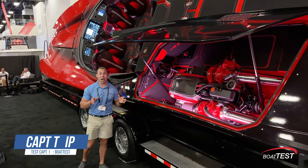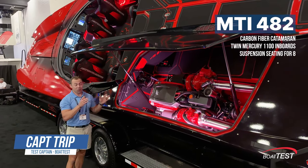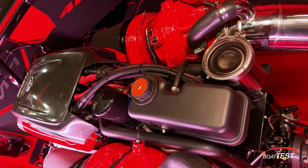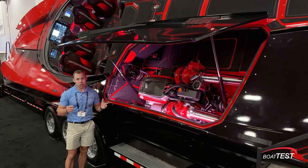This is the MTI 482. Talk about a showstopper. I just spoke with someone to learn a bit about this boat — he called it a pleasure boat, or at least a high-performance pleasure boat. It's powered by twin 1100 Mercurys. That's 2200 horsepower.